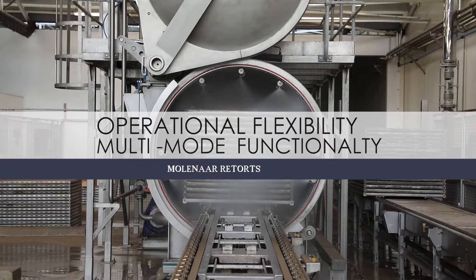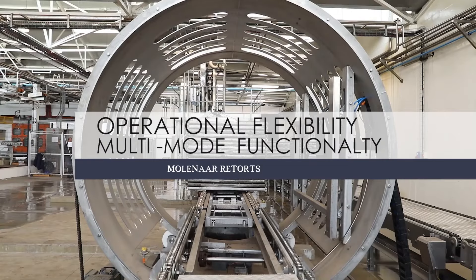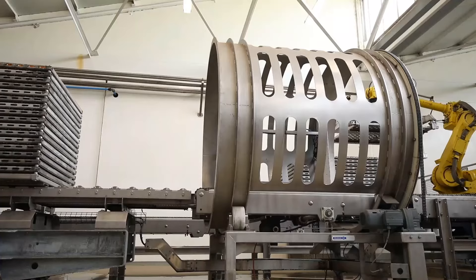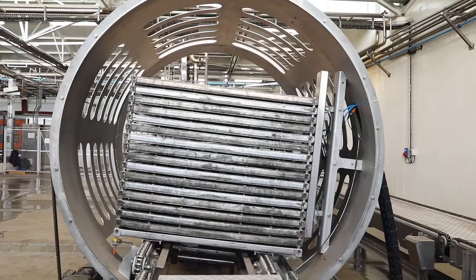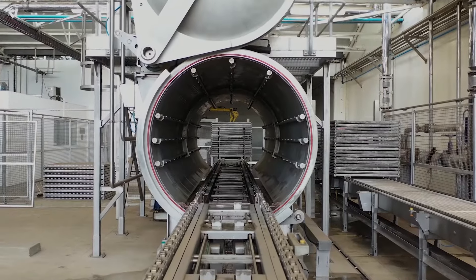Our well-equipped laboratory is available to customers for real-time processing trials and live environment product development. To ensure seamless execution, we have an experienced projects management office that is able to clearly define battery limits for efficient project rollout, from FAT through to commissioning and successful handover.